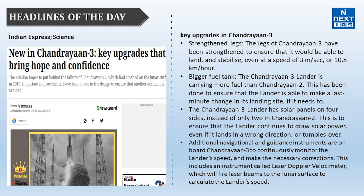The upgrades compared to previous missions include: first, strengthened legs — Chandrayaan-3 has more strengthened legs ensuring it can land and stabilize even at a speed of 3 meters per second. It also has a bigger fuel tank, carrying more fuel than Chandrayaan-2. Additionally, Chandrayaan-3's lander has solar panels on four sides instead of two as in Chandrayaan-2.